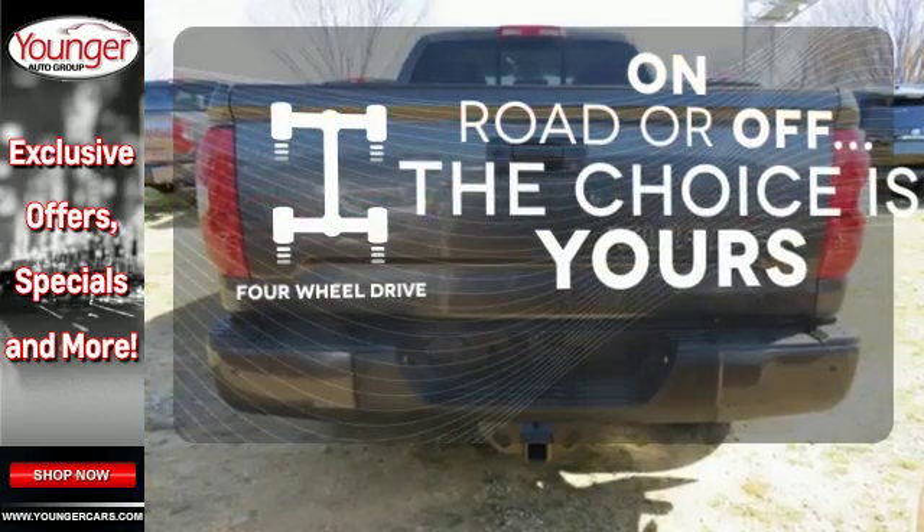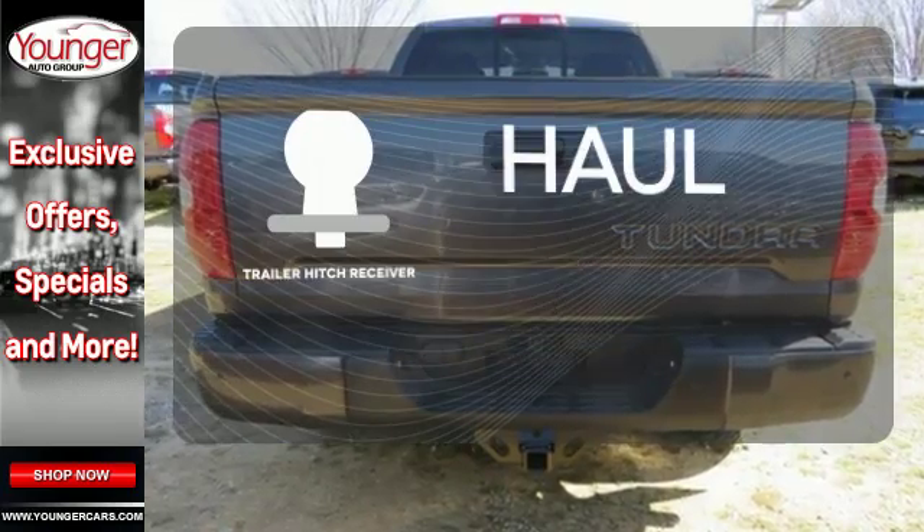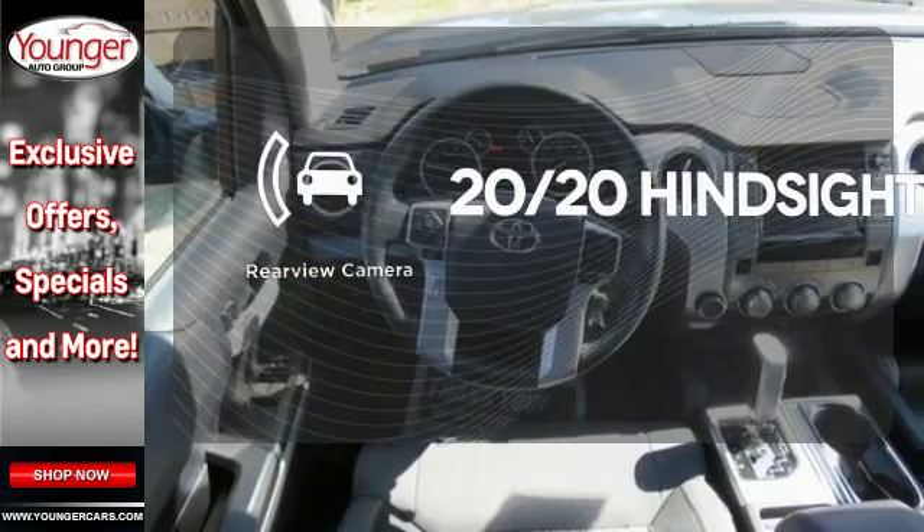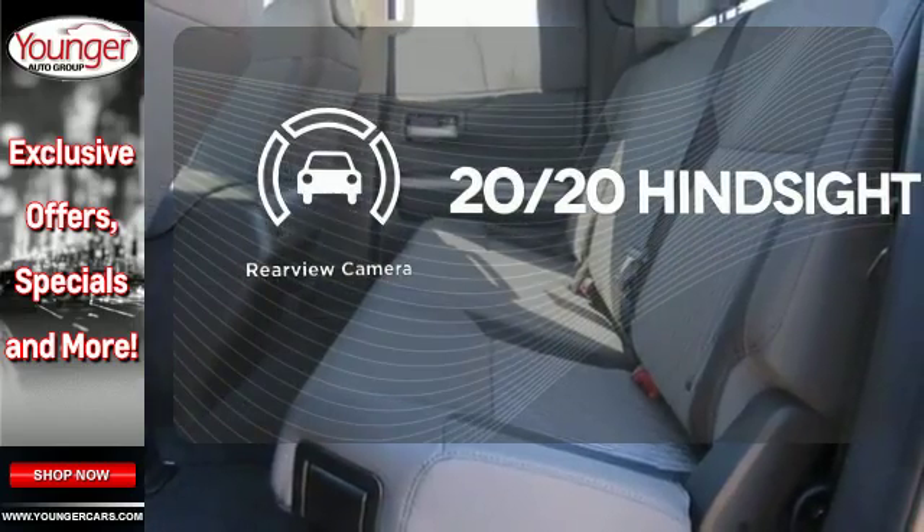The four-wheel drive allows you to go anywhere, whether for work or play. The Trailer Hitch Receiver has you ready for anything. See objects previously out of sight with a rear-view camera.